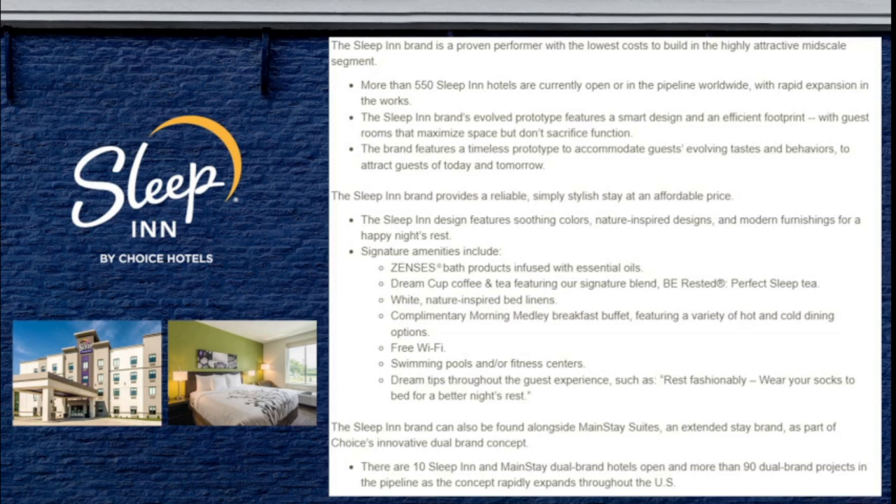Sleep Inn's signature amenities include Zzzs bath products infused with essential oils, Dream Cup Coffee and Tea featuring the Choice Hotels signature blend, Be Rested Perfect Sleep Tea, white nature-inspired bed linens, a complimentary morning medley breakfast with hot and cold options, free Wi-Fi, swimming pools and/or fitness centers, and dream tips throughout the guest experience. The Sleep Inn brand can also be found alongside Mainstay Suites as part of Choice's dual brand concept, with 10 dual-branded hotels open and more than 90 in the pipeline.